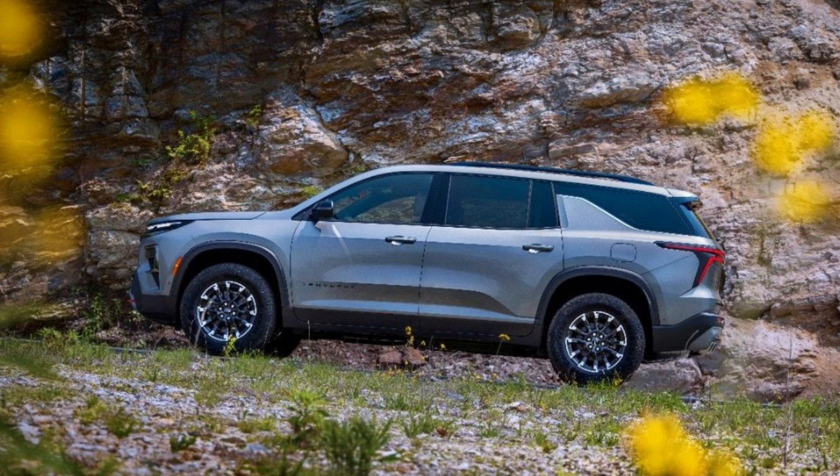The Traverse 3-row SUV gets a higher starting price of $39,495 as it rolls out a new generation for 2024. Chevy revealed the new generation Traverse last summer, showing off the stout new Z71 off-road trim and the athletic-looking RS trim.